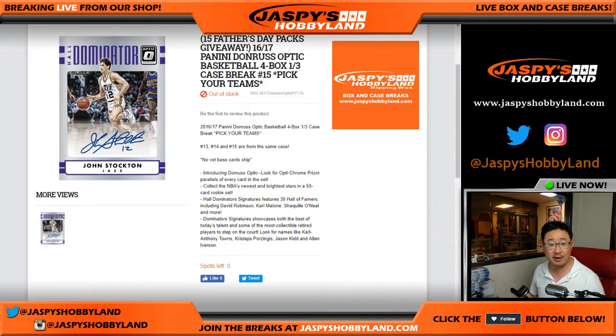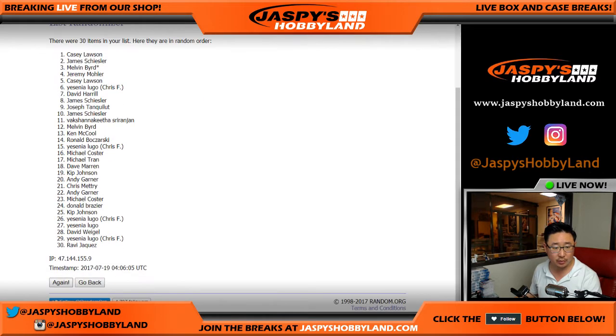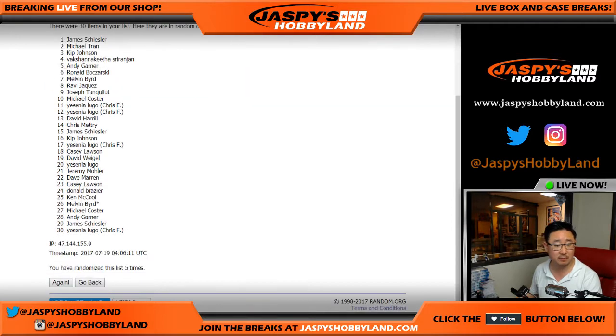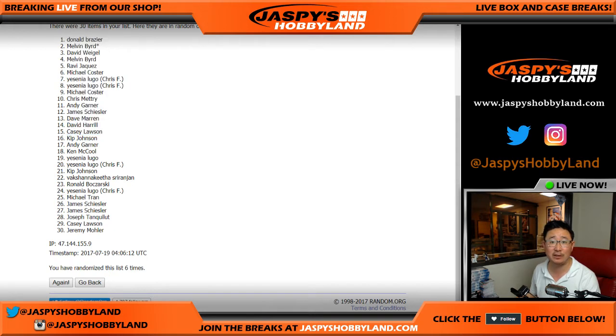Let's get everyone from James all the way down to Melvin and the Wizards into this blank list and roll the dice. We're going to randomize the list six times — the top 15 will get one Father's Day silver pack each. After six randomizations, your winners are: Donald, Melvin, David, Melvin, Ravi, Mike, Chris F. a couple of times, Mike Koster, Chris, Andy, James, Dave, another Dave, and Casey. You guys are the top 15 — multi-sport Father's Day pack coming your way from Jazz Peace Hobbyland.com. Thanks very much, everyone — see you next time.